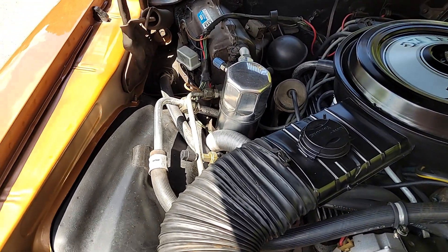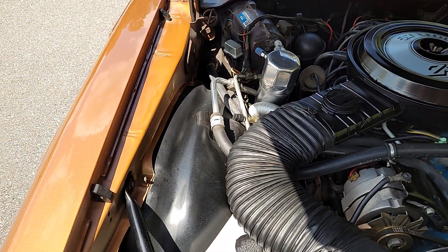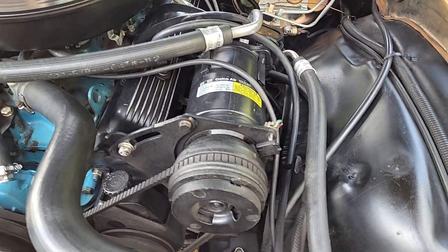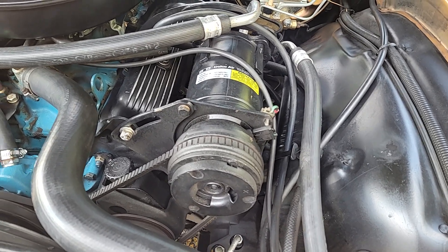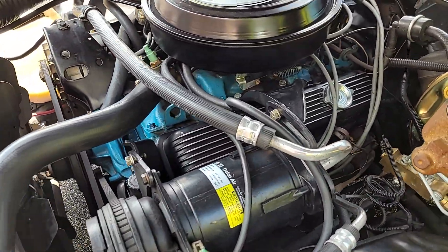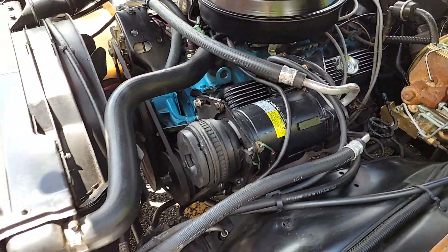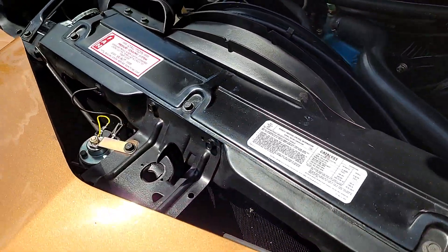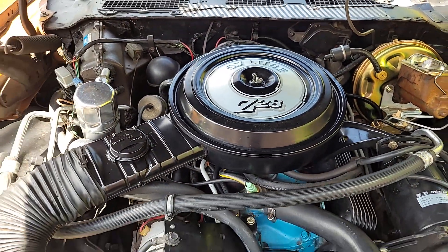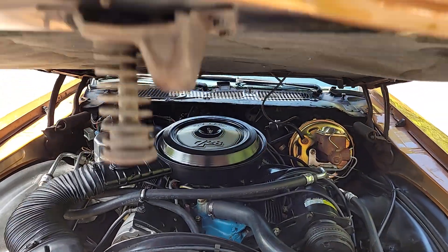The AC has been gone through — the orifice tube and some other parts have been replaced, and the AC is blowing ice cold. The carb underneath looks brand new, and I do have paperwork on that — it has been rebuilt. Those valve covers are not factory, so somebody went with a more stylish, better-looking valve cover on that motor. It is a 350. Some of these stickers were replaced on the core support and on the air cleaner. This was somebody's baby, and now it's available for sale.